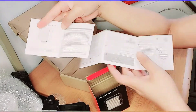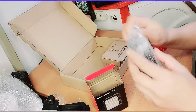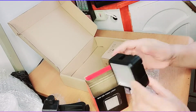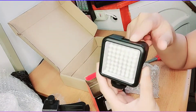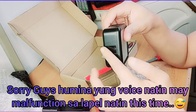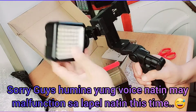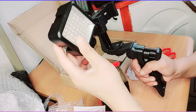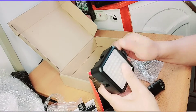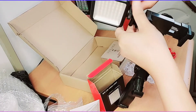Next, let's open the W49 LED Video Light. It's also bubble-wrapped inside to protect the lens from breaking. It comes with an instruction manual — there's a user guide in both Chinese and English. The power voltage is 5.5 watts. The illumination angle is 60 degrees, so it's a wide angle. We'll test it at night during our next vlog to see if the LED light actually works at the stated 60-degree angle.